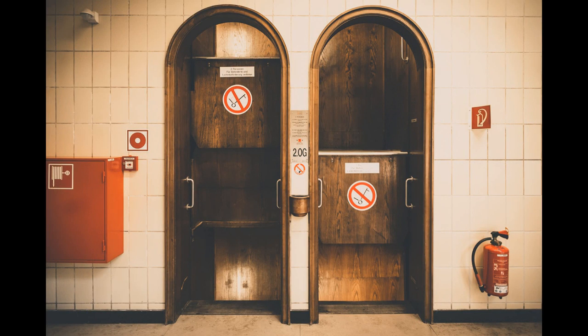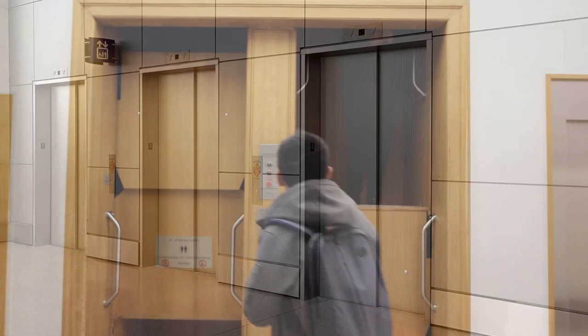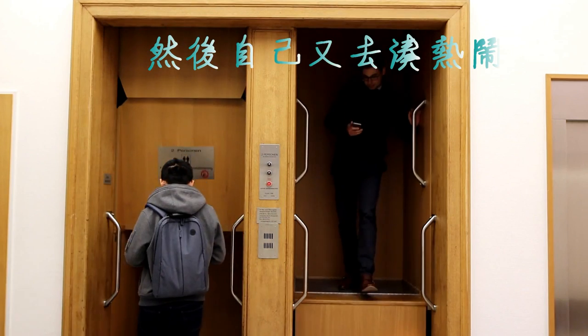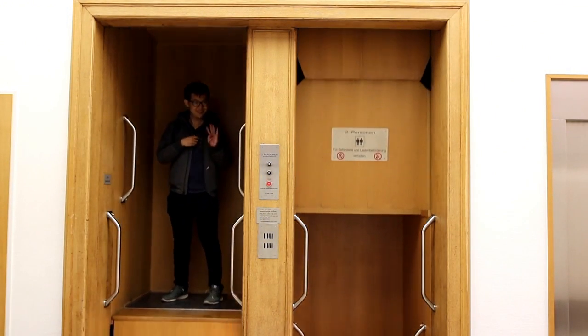Another disadvantage is the reduced fire protection compared to conventional elevators, since in the event of a fire, the fire can easily spread over several floors of a building. This isn't as easy with conventional elevators because the entrance doors function as fire protection doors. As with an escalator, getting in and out also requires a certain amount of concentration, especially for inexperienced users.